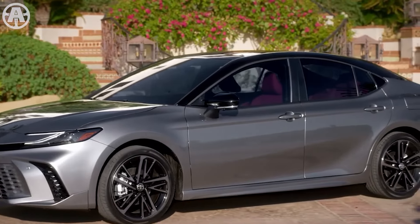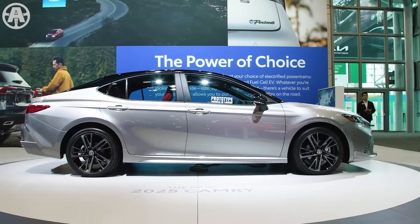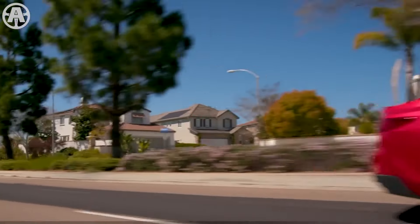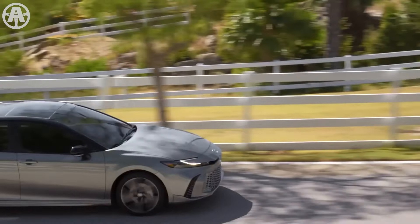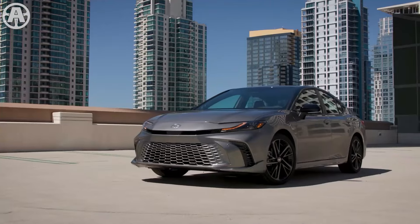Renowned for its reliability, comfort, and innovation, the Camry has long been synonymous with quality craftsmanship and cutting-edge technology. From its sleek aerodynamic design to its advanced safety features and eco-friendly engineering, the Camry 2025 redefines what it means to drive with confidence. With a focus on efficiency without sacrificing power, this model promises an exhilarating driving experience while prioritizing sustainability.